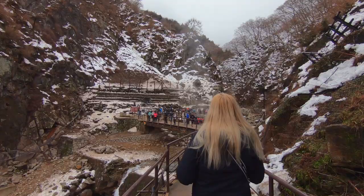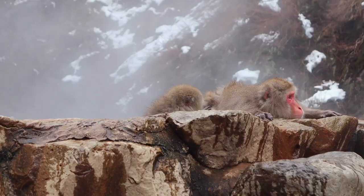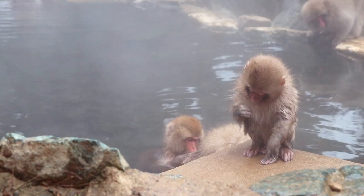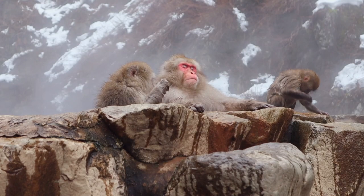The Japanese macaques are the only monkeys known to take hot spring baths. It's believed that this practice started in 1963, when an apple rolled into an onsen over a nearby Ryokan and a monkey went in to retrieve it. Finding the hot water pleasant, the monkey returned and eventually other monkeys followed suit. Over the years, the Japanese macaques in this region adopted a culture of bathing that provided them with warmth and stress relief.